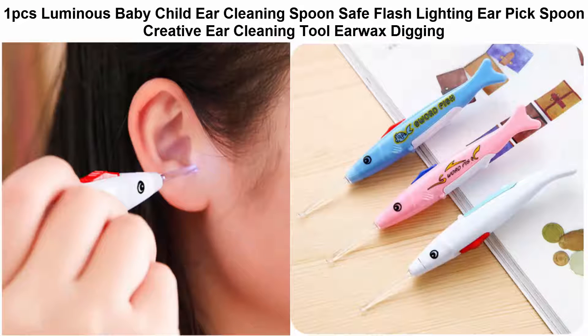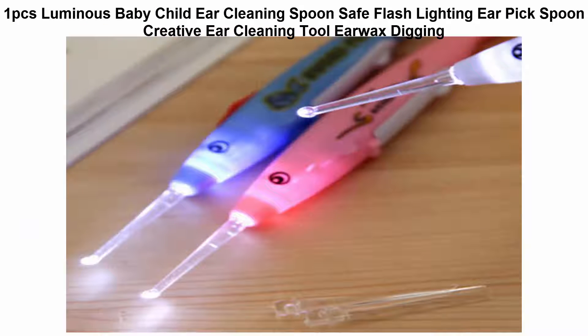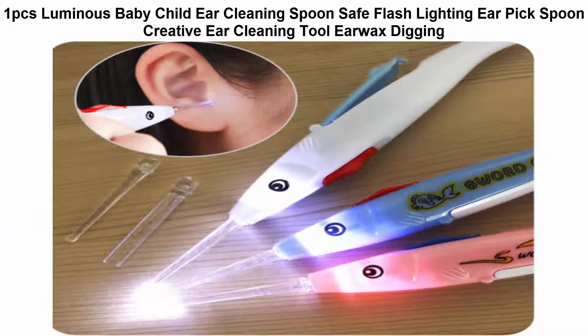100% brand new and high quality. The product uses button cells. Open lid when replacing battery. Push the red on/off button when in use. The tweezers are equipped to catch bigger earwax.